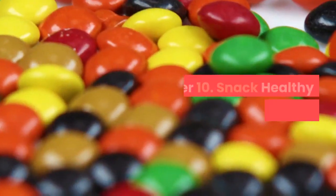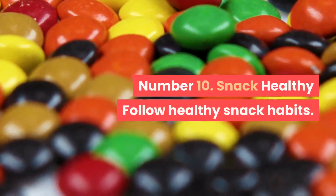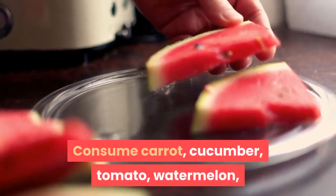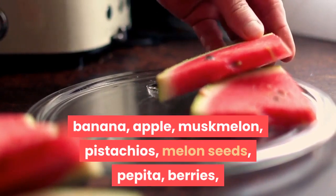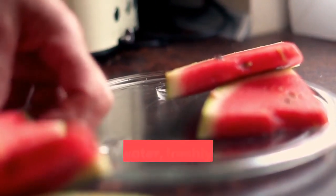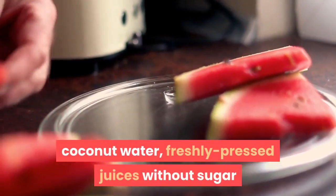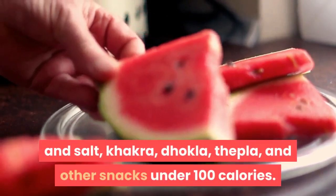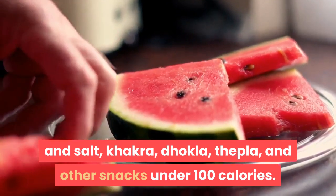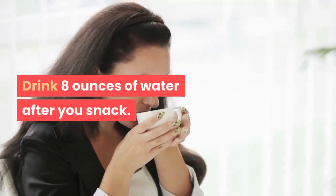Number 10: Snack healthy. Follow healthy snack habits. Consume carrot, cucumber, tomato, watermelon, banana, apple, muskmelon, pistachios, melon seeds, pepita, berries, coconut water, freshly pressed juices without sugar and salt, and other snacks under 100 calories. Drink 8 ounces of water after you snack.